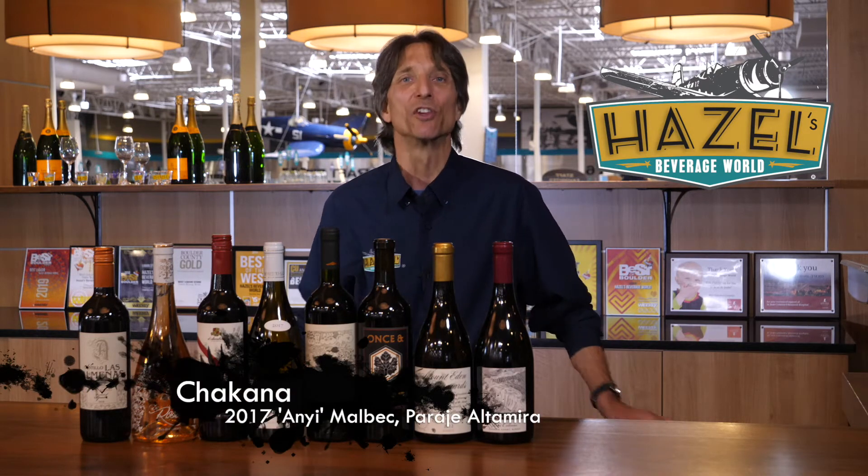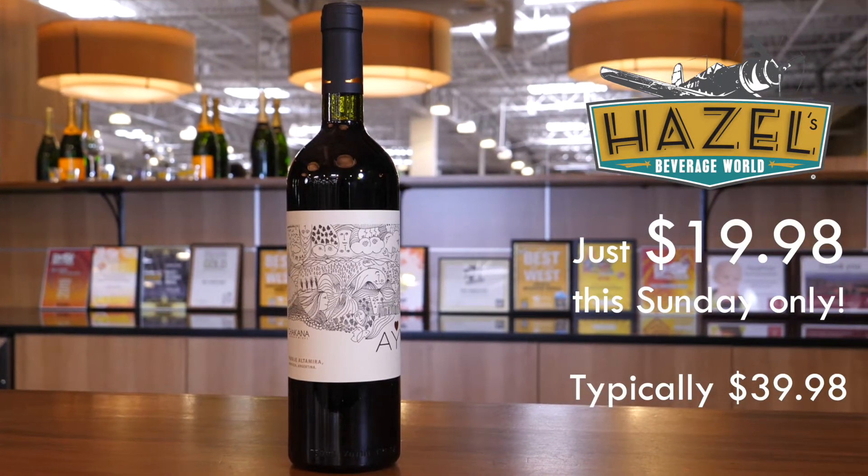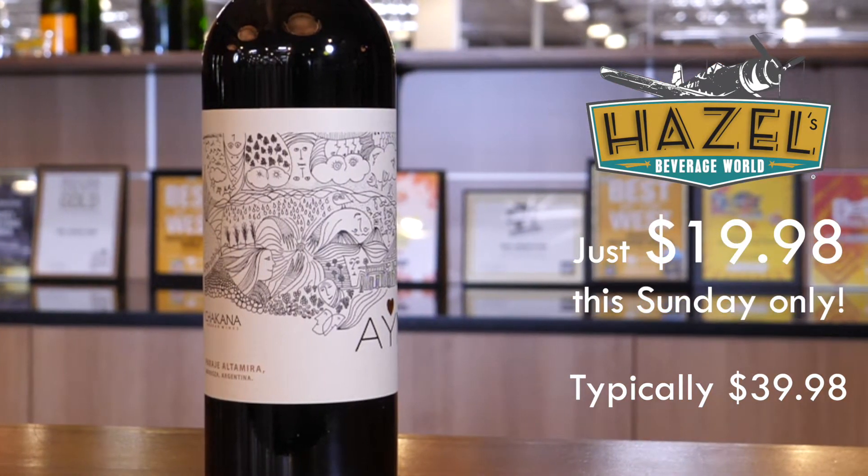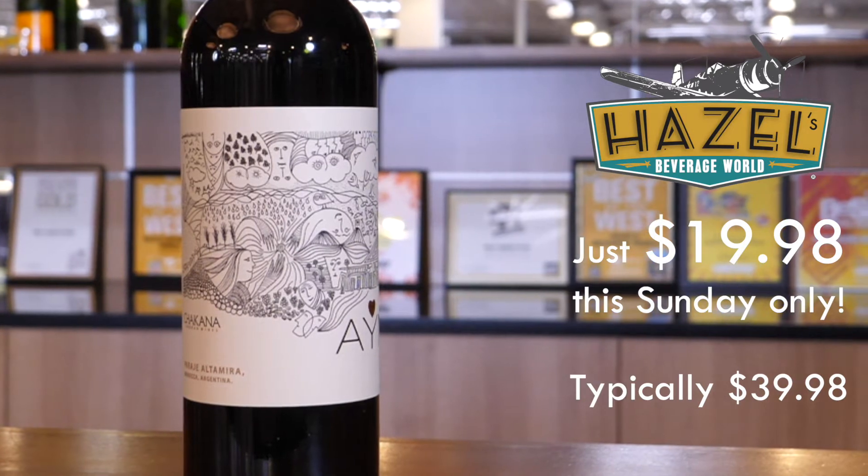Next up we're heading to Argentina. This is the 2017 Aini Malbec — a biodynamically farmed Malbec. For those of you who are looking for more naturally produced wines, we've got one for you this week. The style here from higher elevations is definitely more elegant and approachable than what we typically see. Not so jammy, not a huge oak influence. It's just about nice, firm, well balanced, fresh fruit — a great all around, very well made Malbec.